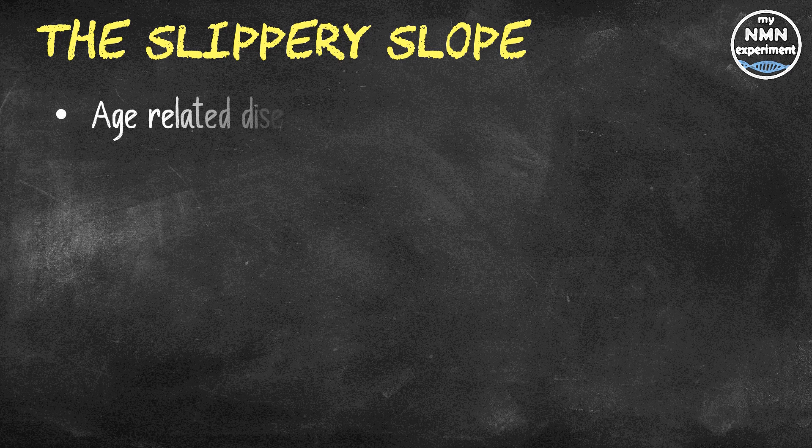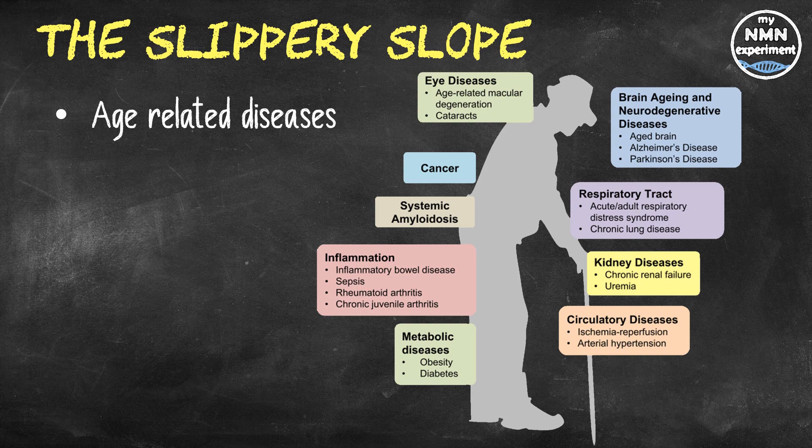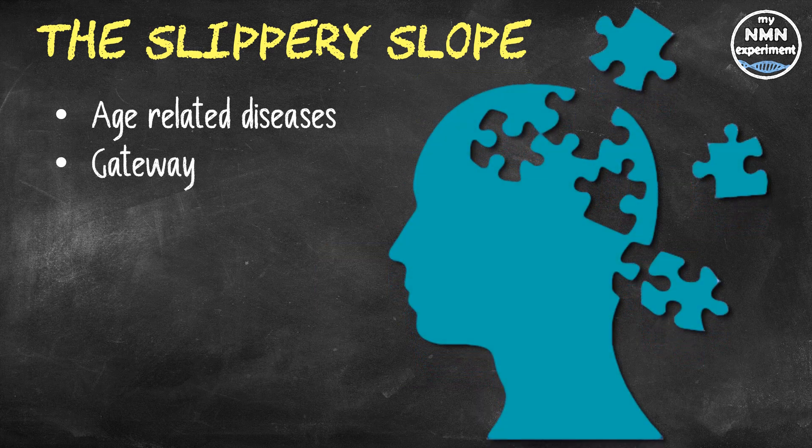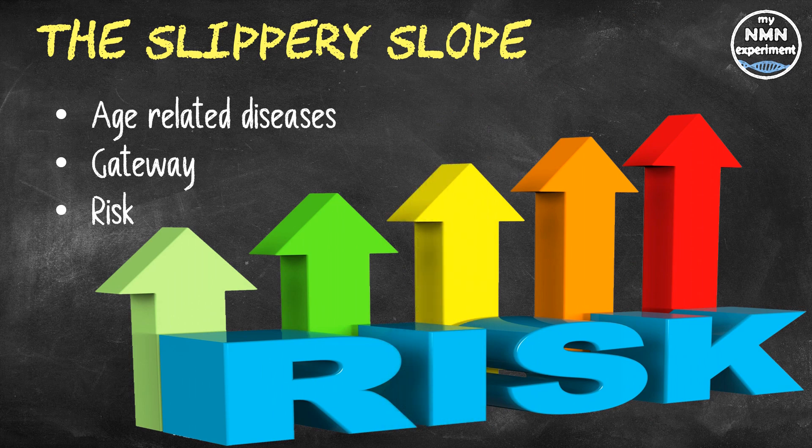Epigenetics measures how well your body is aging. If your epigenetic or biological age is higher than your actual or calendar age, you are more at risk from age-related diseases and all-cause mortality. David Sinclair often talks about gateway issues, such as being pre-diabetic or having elevated blood pressure. These conditions very rarely stand alone — they usually open the door to type 2 diabetes and hypertension, which in turn lowers our body's defenses and opens us up to even more serious age-related diseases. A 40-year-old whose epigenetic age is 55 is considerably more at risk than a 40-year-old whose epigenetic age is only 42.